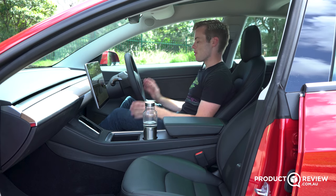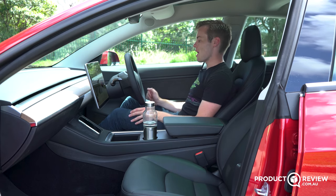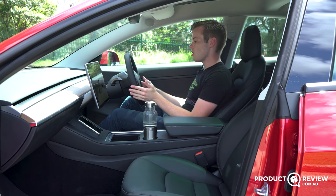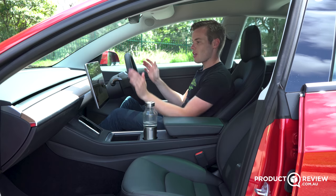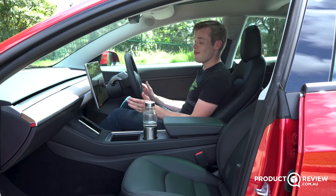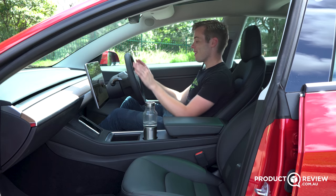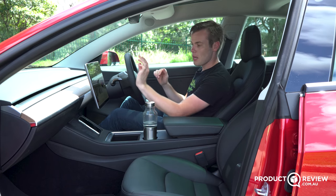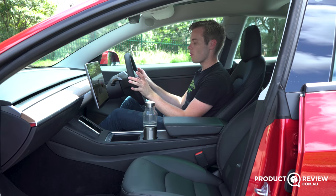Here's the steering wheel — it's super simple. You have multi-purpose buttons allowing you to change the position of the steering wheel and mirrors, cycle through bits and pieces on the screen, and even play video games. What these buttons do depends on what you've activated on the screen. I love the design — it's so simple and not distracting.